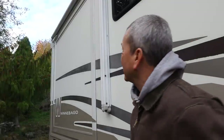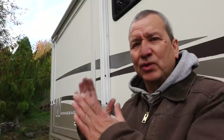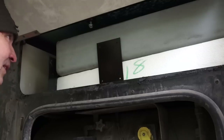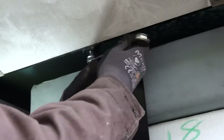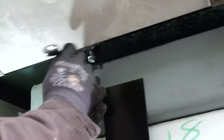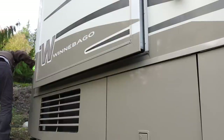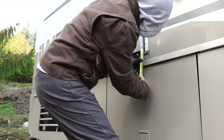It's definitely better than it was, but I really need to remove that other panel and get to the adjustment bolt on that side to true it up even more. I found the other access point — it's at the back of the black tank — and there is the adjustment bolt. Let's run the slide in and out again to check it.